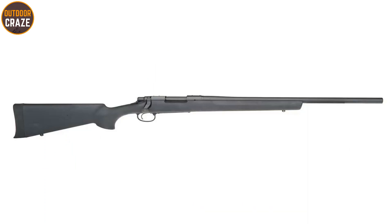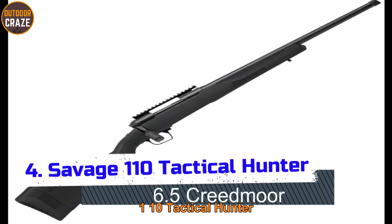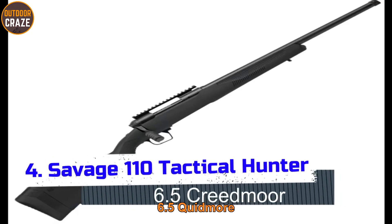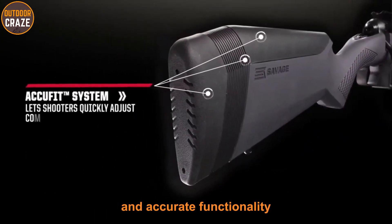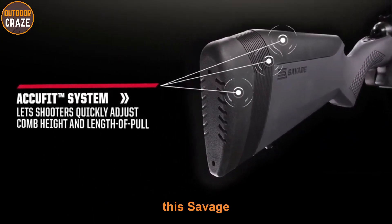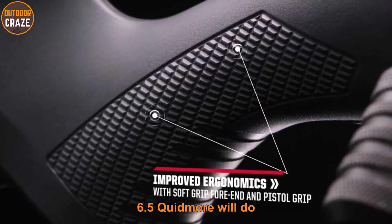Overall, this is a great all-round deer hunting rifle. Number four: Savage 110 Tactical Hunter 6.5 Creedmoor. Whether you want a straightforward design with effective and accurate functionality, the Savage 110 Tactical Hunter 6.5 Creedmoor will deliver.